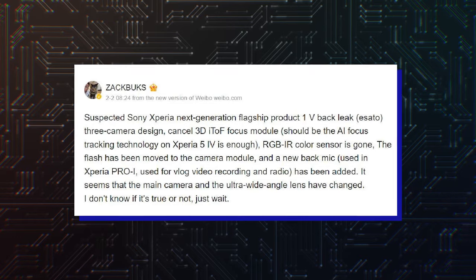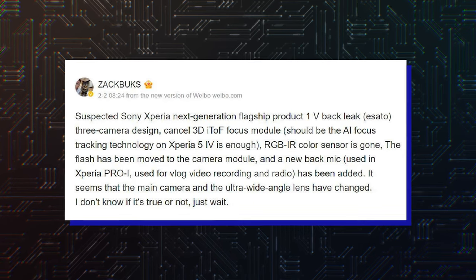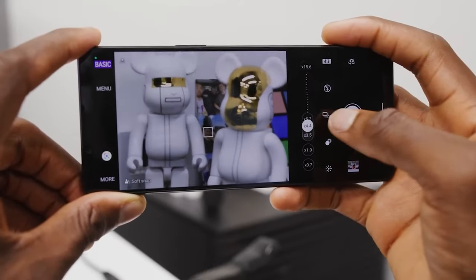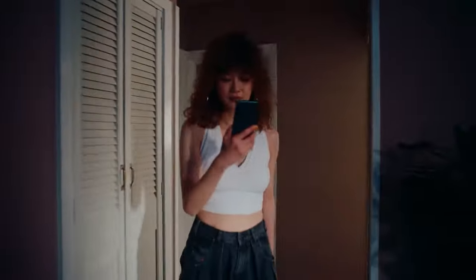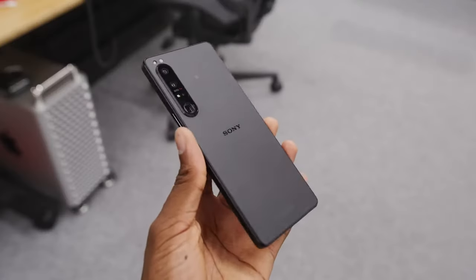Thus, the phone is left with three big sensors, and they look bigger than on the Xperia 1 Mark 4, with the lowest one housing a periscope camera. Zach Bugs also believes that the phone sports new main and ultrawide angle sensors. That's interesting, because an earlier leak had said that the phone could feature a new telephoto camera. If both these rumors pan out, the Xperia 1 Mark 5 will have a wholly new camera array from top to bottom, and this may help it become the best camera phone of 2023.